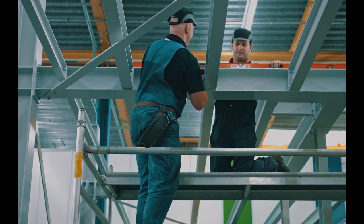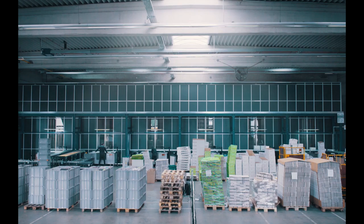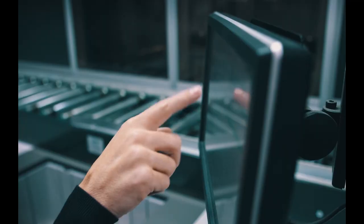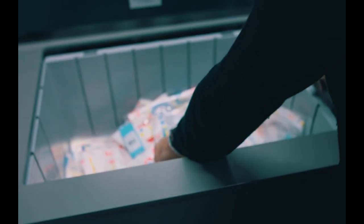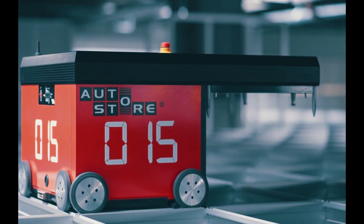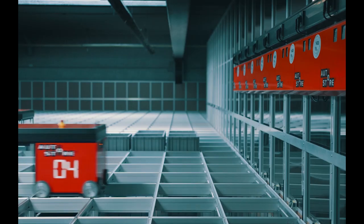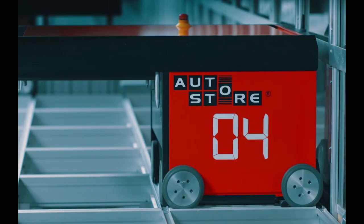Build for today. Expand tomorrow. AutoStore will never have a sick day. Even if a robot gets ill, the system will continue to deliver. It is a modular system — a flexible system you can trust. Ten robots use the same energy as one vacuum cleaner. Flick off the lights and save that electric bill.